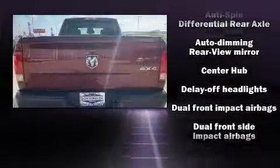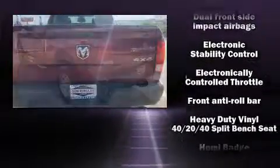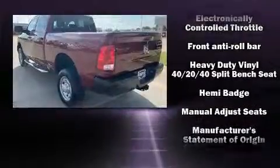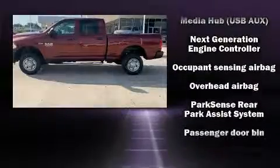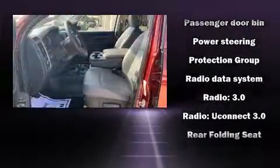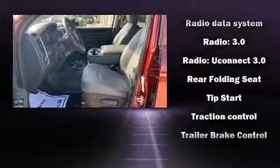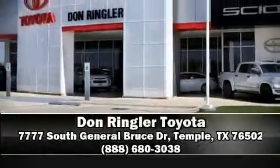Passenger security is always assured thanks to various safety features such as dual front impact airbags with occupant sensing, head curtain airbags, traction control, ignition disabling, and four-wheel disc brakes with ABS. Brake assist technology provides extra pressure when applying the brakes. A Carfax history report indicates just one previous owner. Please don't hesitate to give us a call.